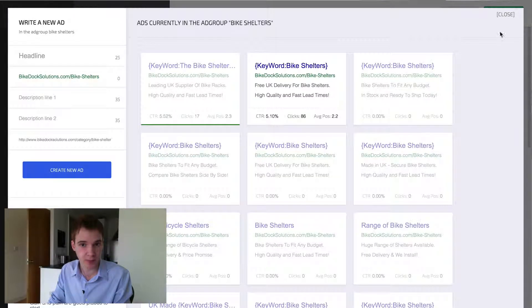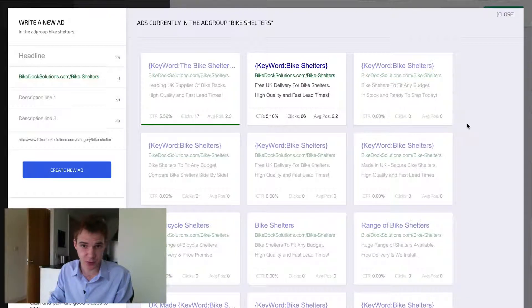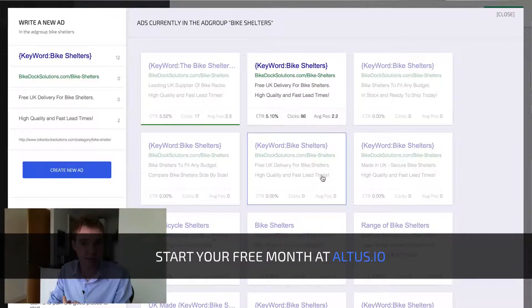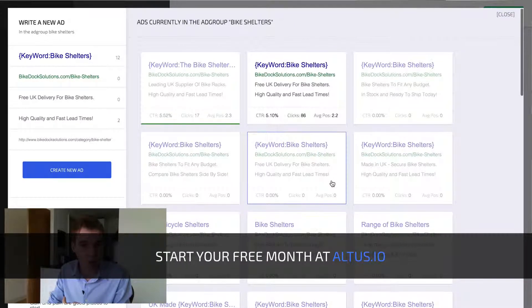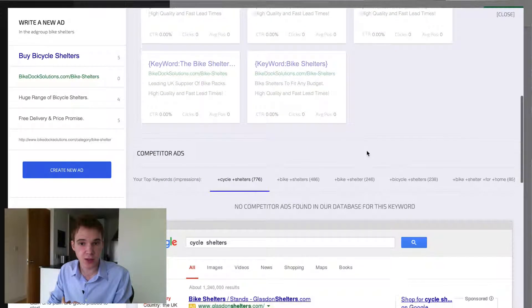We're going to hit 'new ad' and here you can see all the ads we've ever run in this ad group. In this particular case we've run a lot of ads in this ad group. You can click any of these and it'll pre-fill as a template — so we might use 'high quality and fast lead times,' or we might use 'free delivery and price promise' in the H2 over here.